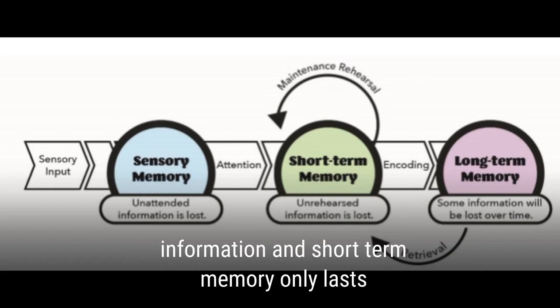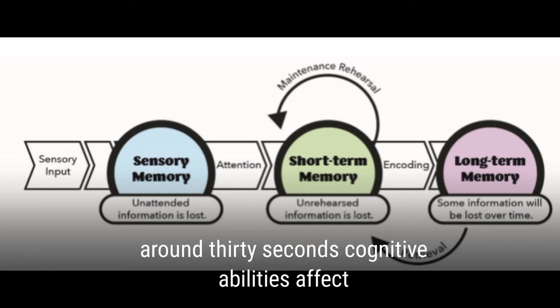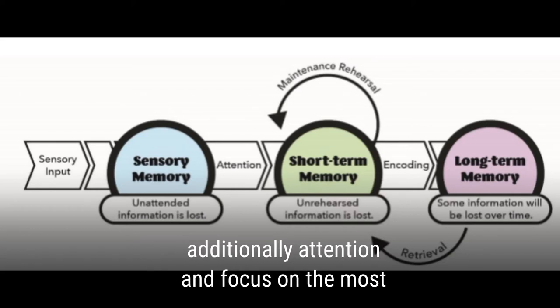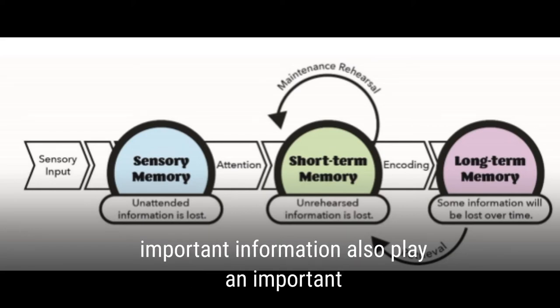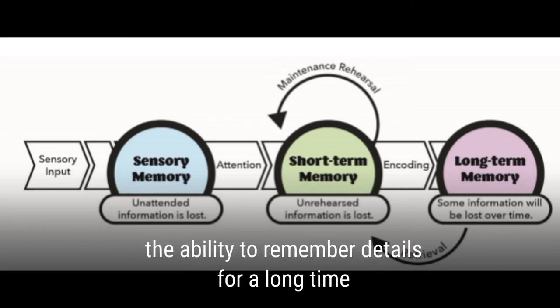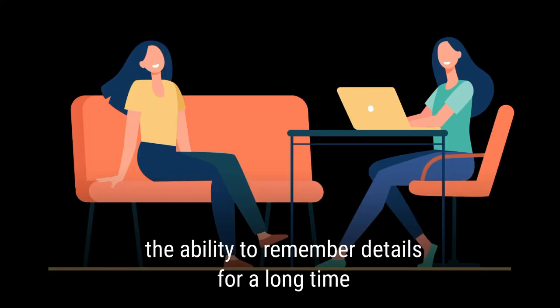Information in short-term memory only lasts around 30 seconds. Cognitive abilities affect how individuals process information in working memory. Additionally, attention and focus on the most important information play an important role in encoding it into long-term memory. Furthermore, repetition significantly helps the ability to remember details for a long time.